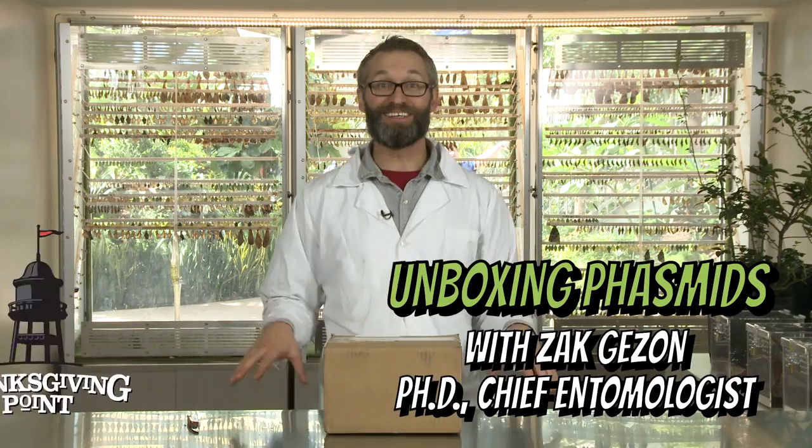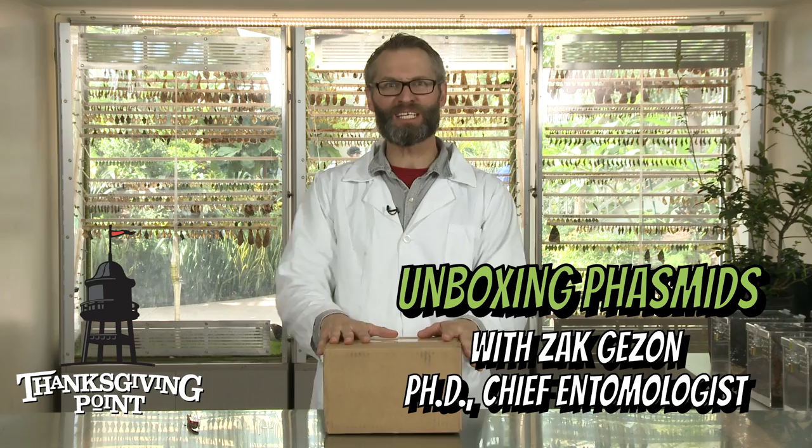Hey guys, Dr. Zach here, chief entomologist here at Thanksgiving Point. Today we've got another awesome unboxing video and today we're unboxing phasmids.